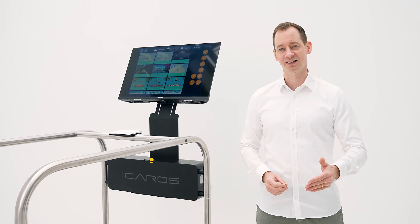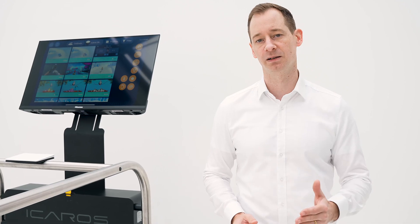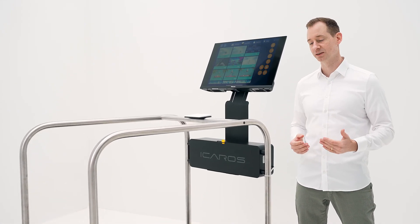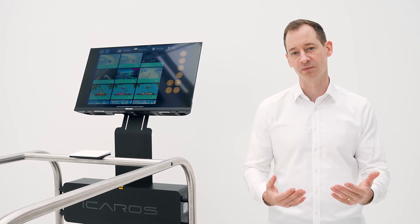With Icarus Guardian, you relieve your team of trainers and therapists, ensuring effective training with minimal supervision. Due to its high usage frequency and strong throughput, you can quickly amortize Icarus Guardian and turn it into a profit center in your facility.